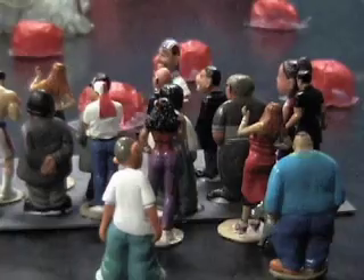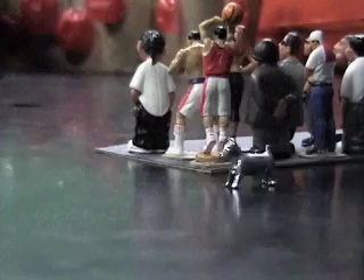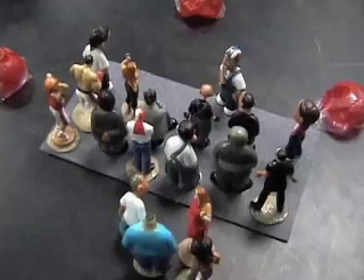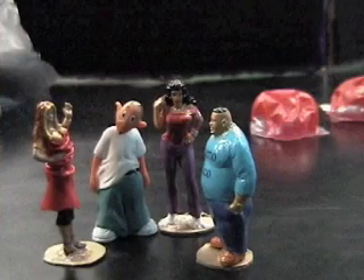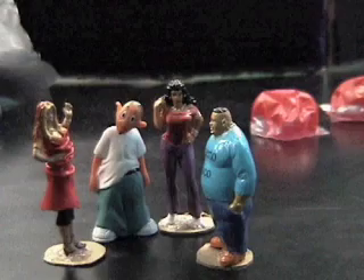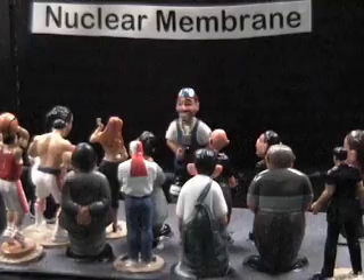Any more questions before we move on? Yeah, right here. I have a question. What does a nucleus do? Good question. That's where we're headed next. Let's go visit the nucleus. This is the nucleus — this is where all the DNA is kept and the control center of the cell.